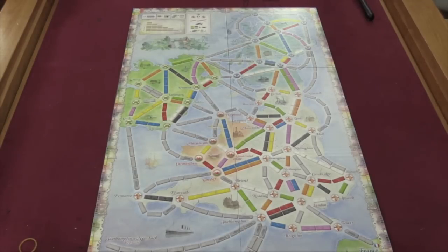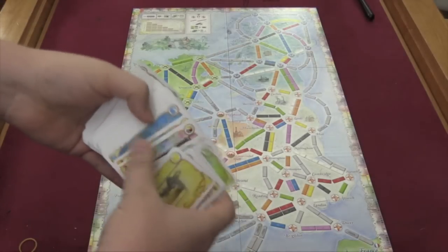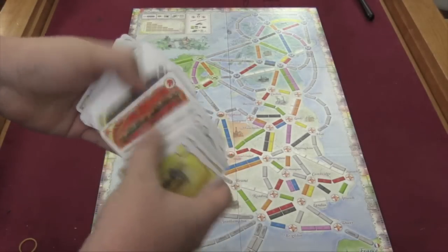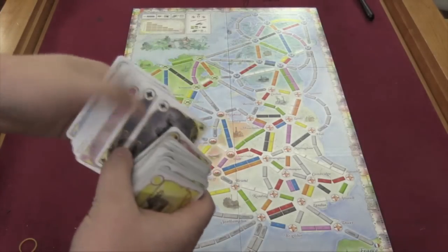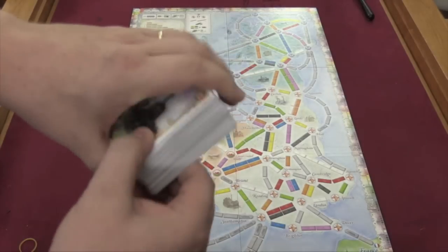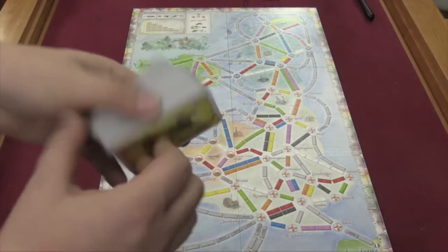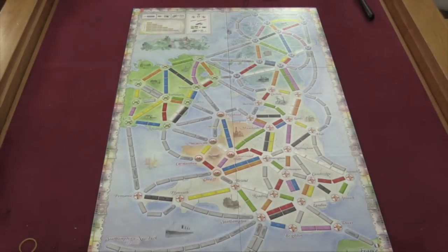This deck also comes with its own set of train cards. The reason it comes with its own train cards is because this deck has 20 wilds rather than the 15 in most ticket sets. So you have 20 wilds and then the different colors like normal. Also in this game, you are allowed to use any four cards as a wild. And in this game, you will only get 35 trains instead of 45.